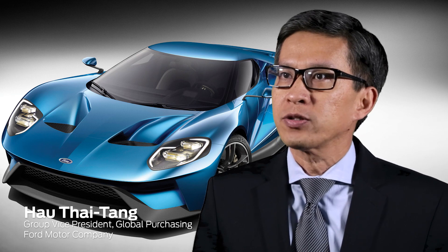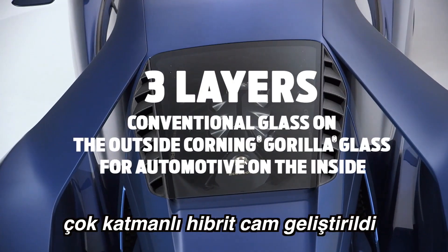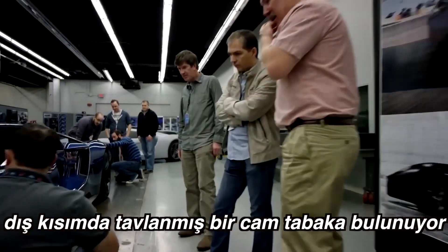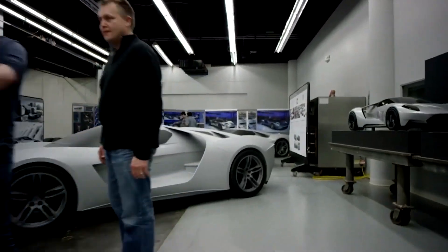By partnering with Corning, we actually did a multi-layer glass system. It's three layers — conventional glass on the outside and Gorilla Glass on the inside — which actually gives us a lot of strength at much lower weight. It's really a great example of how we collaborate with suppliers to bring new technologies and innovation to the market.